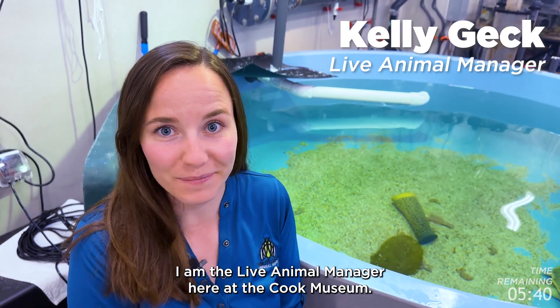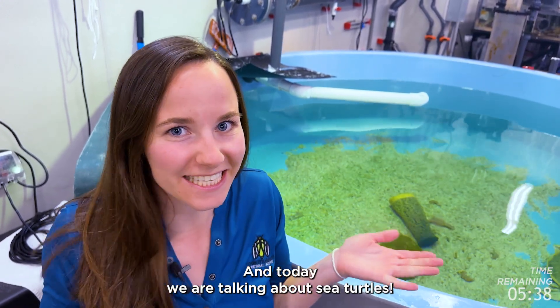Hi guys, my name is Kelly Geck. I am the Live Animal Manager here at the Cook Museum, and today we are talking about sea turtles.